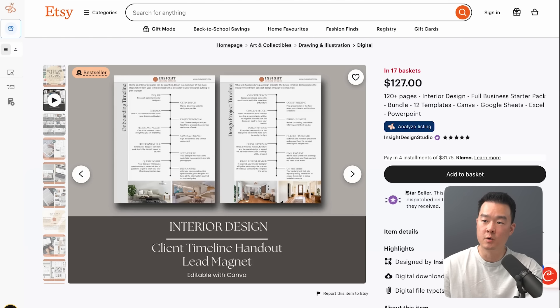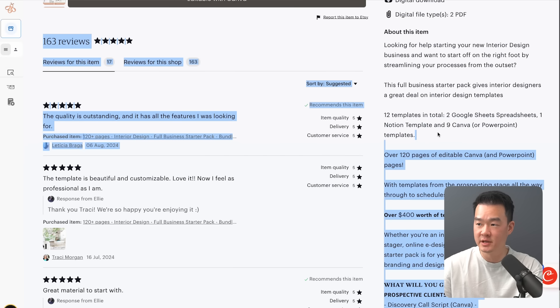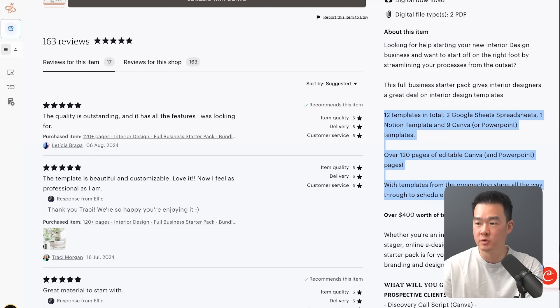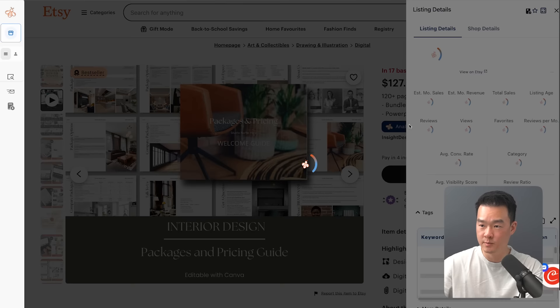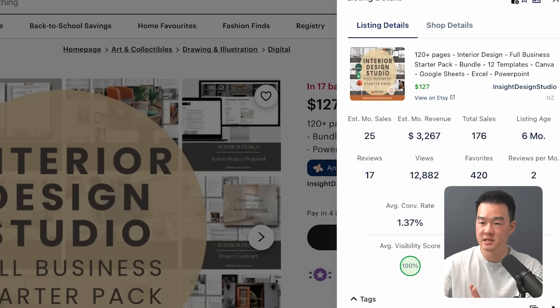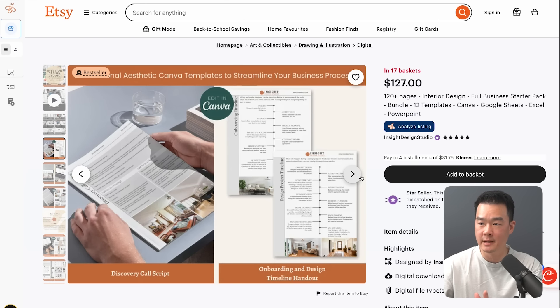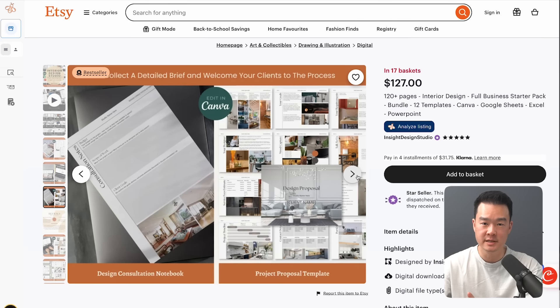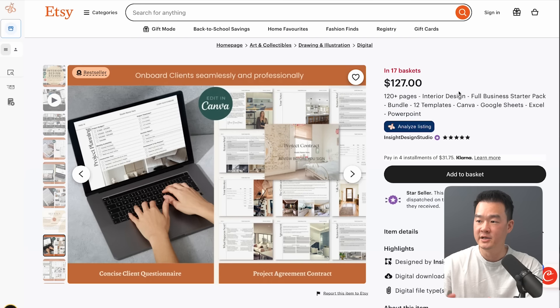The next product is interior design templates — targeted at people who want to start or already own an interior design business. This particular product comes with 12 different templates: Google Sheet templates, Canva templates, and all the design templates you need for sending proposals to clients, onboarding, creating your pricing guide, and managing clients. This listing alone brings in $3,200 every month and is just six months old. These templates sell very well because they help people starting a business save so much time by not creating everything from scratch. You can apply this idea to other service businesses — real estate agents, travel agents, contractors, graphic designers, video editors, social media agencies — any service business that deals with clients one-on-one probably needs this.